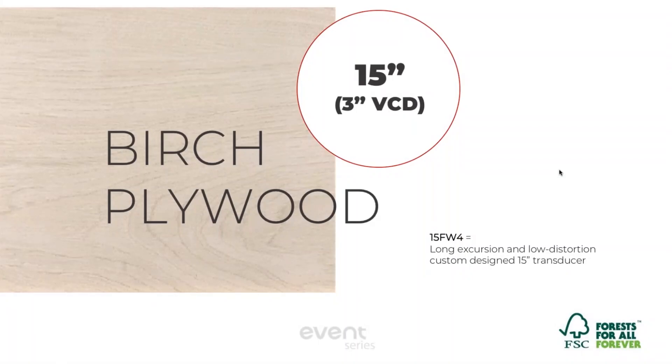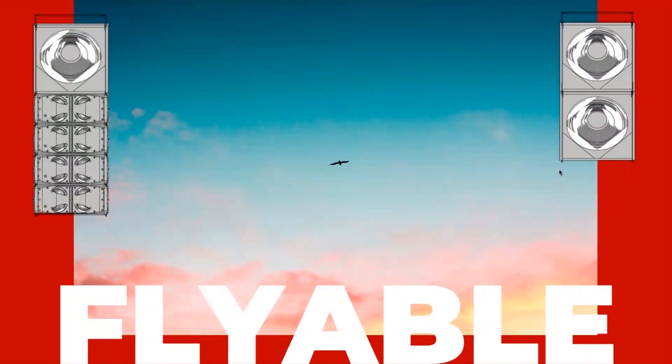It is all birch wood. We have a custom 3-inch voice coil on what we call the 15FW4 — this is a long-excursion, low-distortion driver that we make ourselves. Keep in mind that 98% of DAS Audio's catalog is made in-house in Valencia, Spain by the same team of engineers, so you're going to get really good voicing from our entry-level products all the way up to the pro and install products.